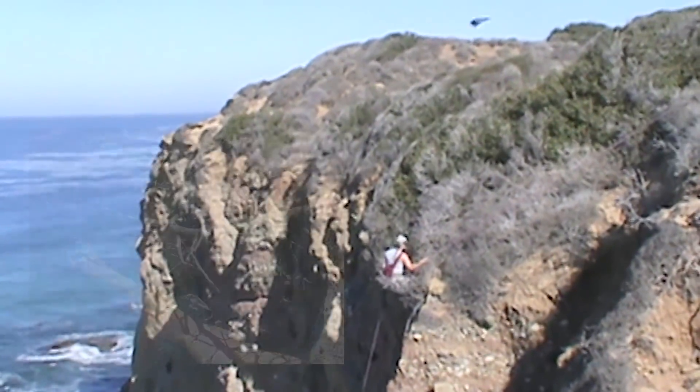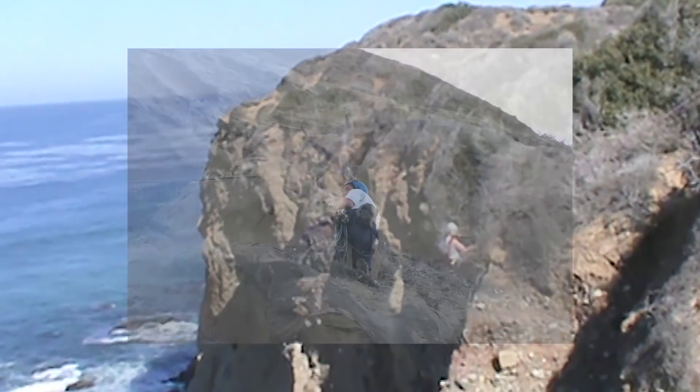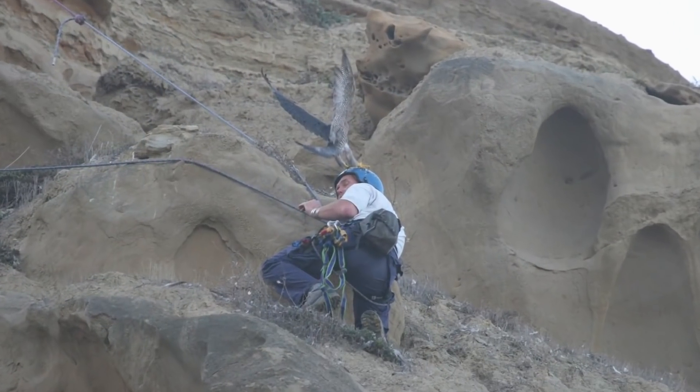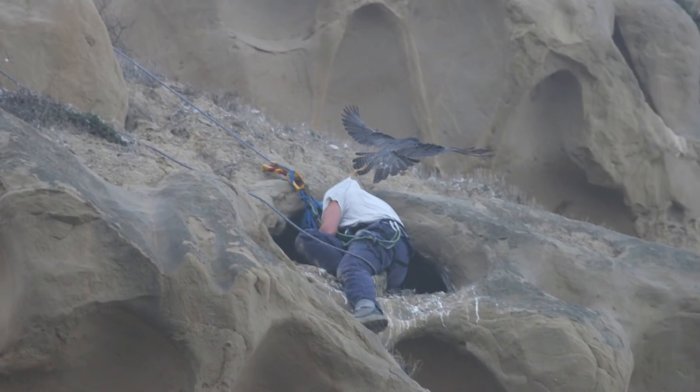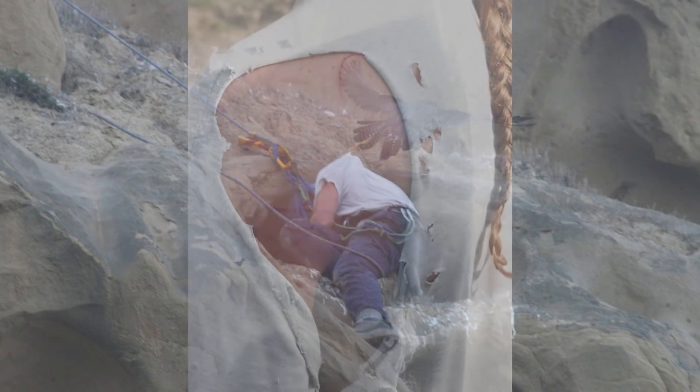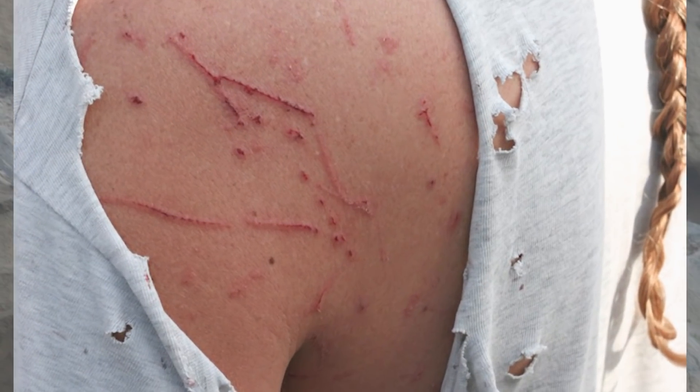One particular nest site that I climbed into — during my 20-minute nest entry, from the time that I throw the rope down over the cliff to the time that I'm pulling my rope back up — this female hit me 87 times. She does not want me to go into the nest site.